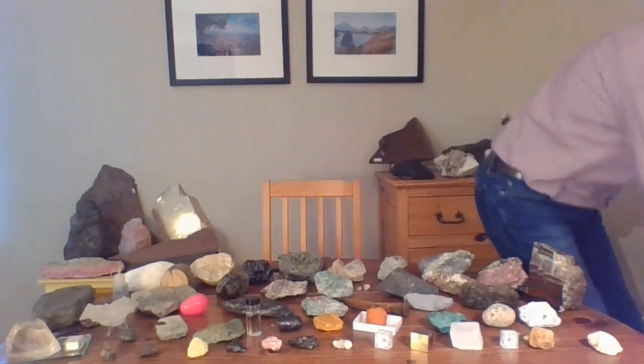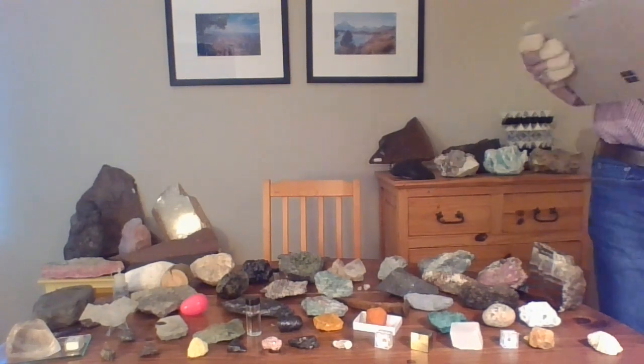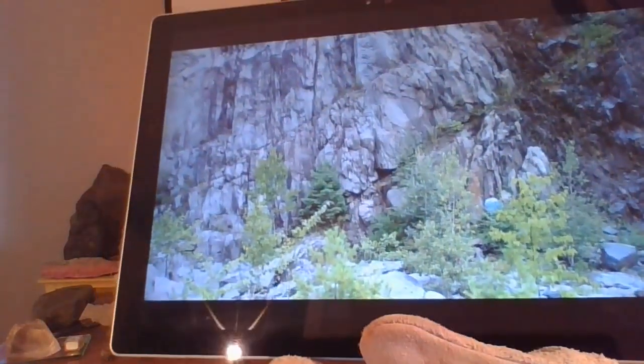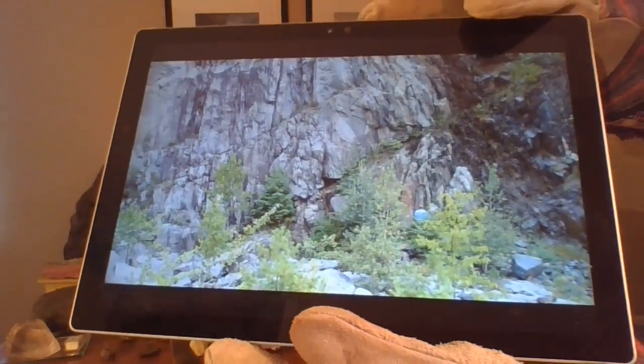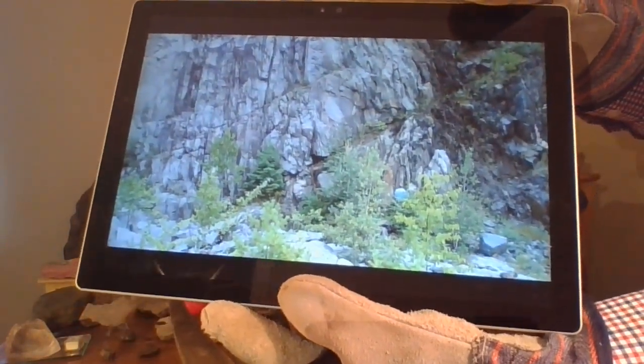Let me show you where we went to sample this rock. We went to Vermont, a place called Townsend Dam, and we had to climb down a cliff — that steep cliff. In fact, if you look, there's one of my friends right there helping us to collect these rocks. At the bottom of that cliff, we found these beautiful garnet schists.